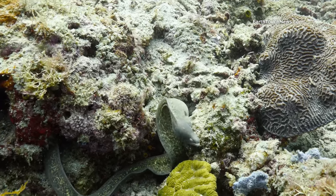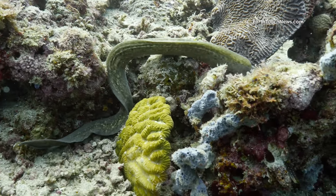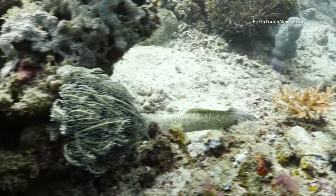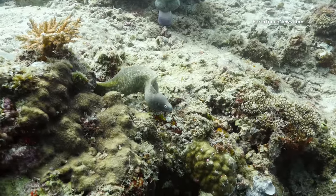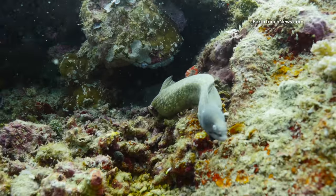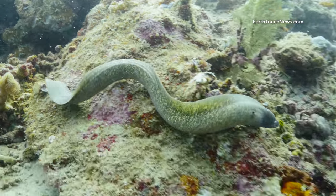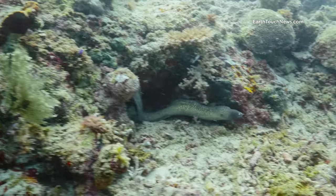This is another kind of moray called a white-eyed moray, and I was lucky enough to come across him out of his hole. He's swimming around on the reef looking for something to eat, and it's pretty clear how they get their common name from those big white eyes. It's beautiful to watch them swimming freely like that. Normally when you come across a moray, all you can see is their head sticking out of their hole.